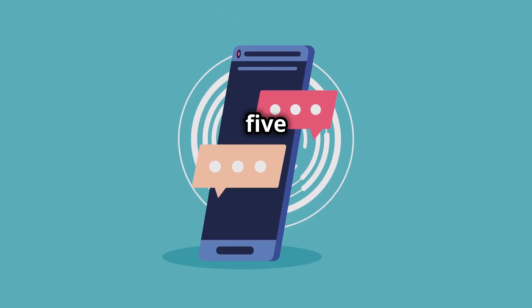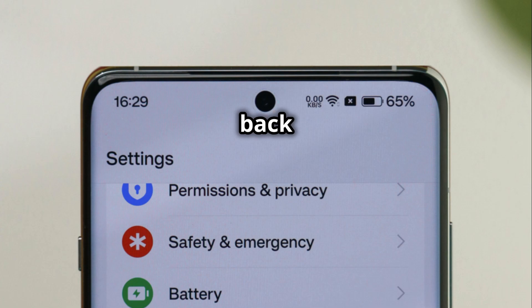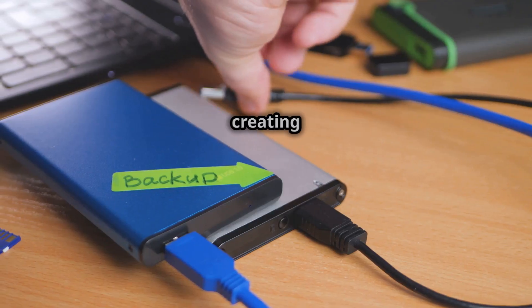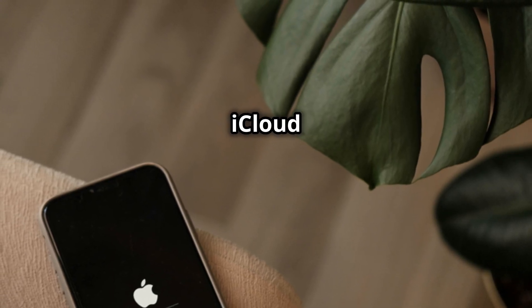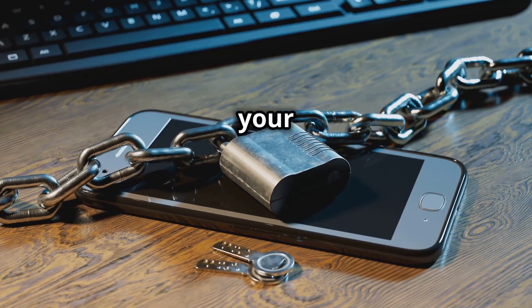Before you start deleting and resetting things, remember to back up your important data. You can back up your Android phone to your Google account or to your computer. For iPhones, you can back up to iCloud or to your computer using iTunes. Think of it like insurance for your digital life.